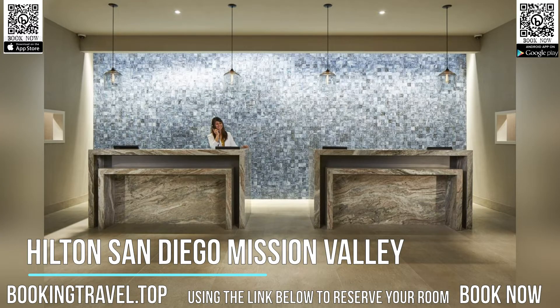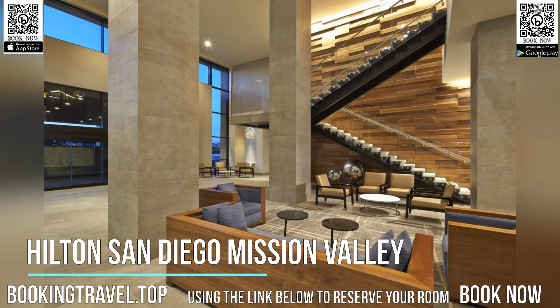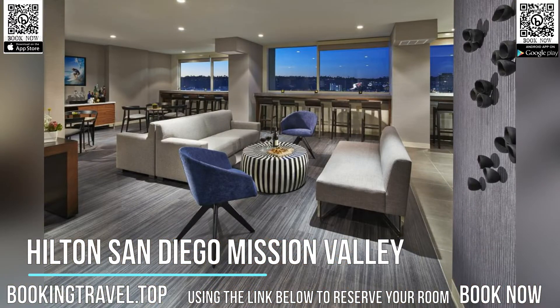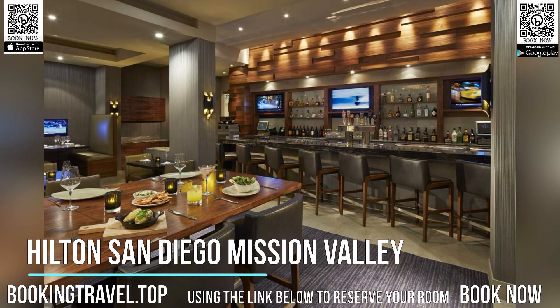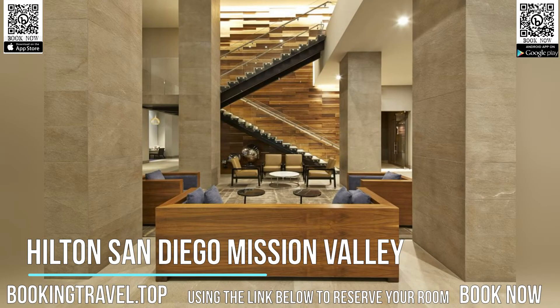Located on site, Polanco Kitchen and Bar serves Latin cuisine for breakfast, lunch and dinner with a Baja twist. The restaurant serves signature margaritas and has a great selection of local craft beers. The restaurant offers a daily happy hour from 1700 hours until 1900 hours with food and drink specials.